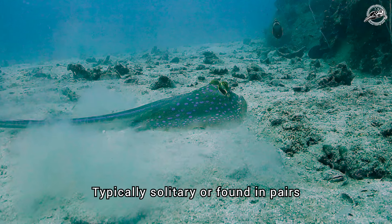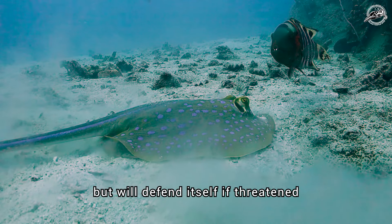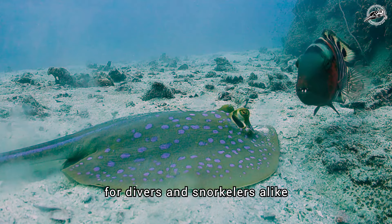Typically solitary or found in pairs, the Blue Spotted Stingray exhibits a calm demeanour, but will defend itself if threatened, making it a fascinating sight for divers and snorkelers alike.